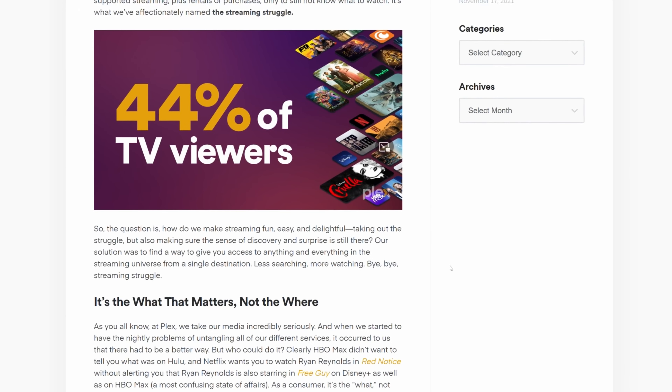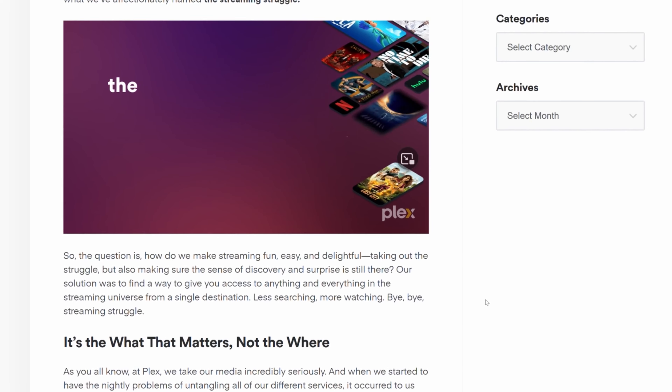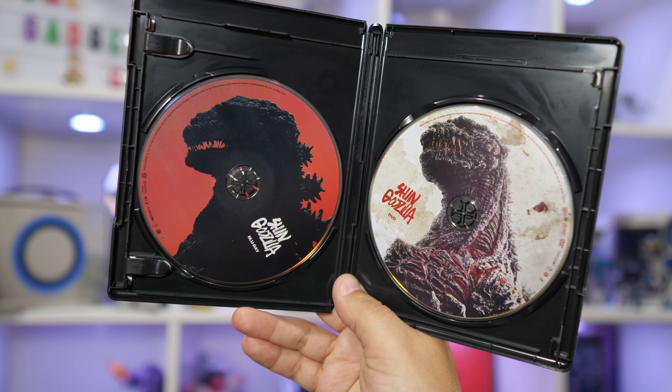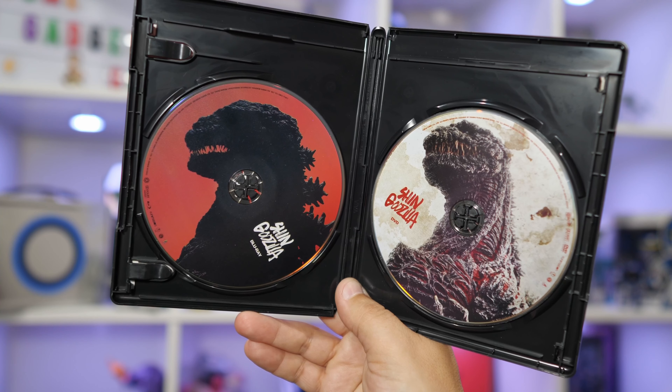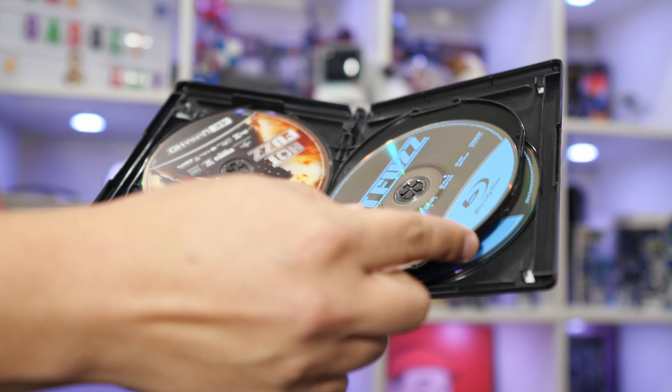As streaming solutions have exploded, we're facing very real consumer fatigue and data overload. I talked about how I'm going back to collecting shiny plastic discs to back up my absolute favorite films and shows. Over the last several years, Plex has evolved from a fun, nerdy little app to manage your DVDs to a full-fledged, consolidating media service.